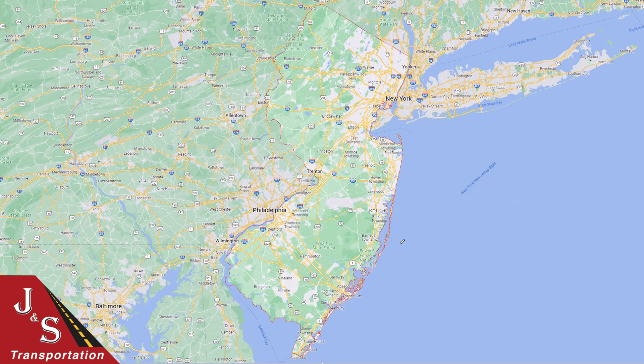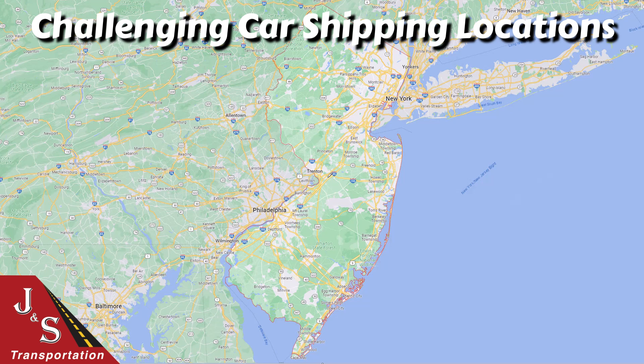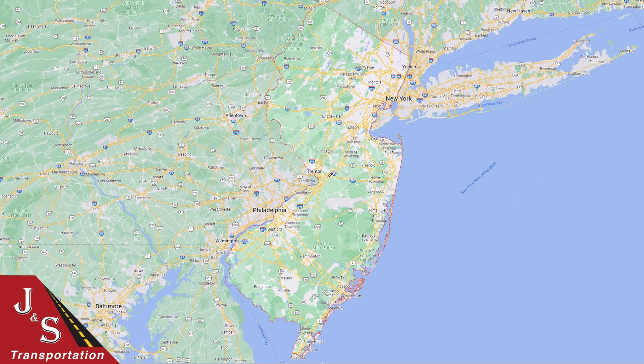As we turn to the more challenging shipping locations in the state, northwest New Jersey can be challenging at times, particularly when you get off the interstates up in that area — that's this pocket right there. If you do have to ship anything to or from that area, just stick as close to the interstates as you can.